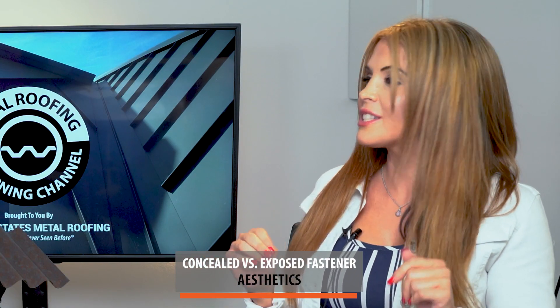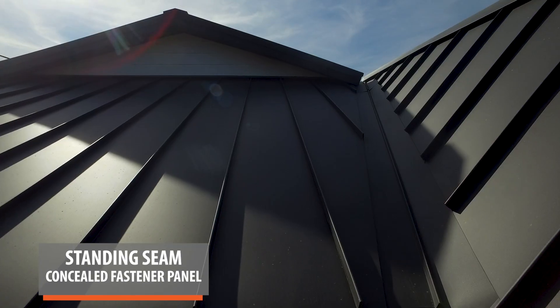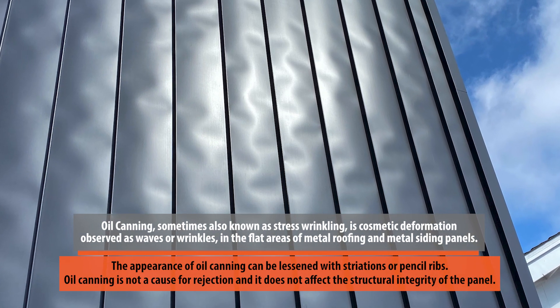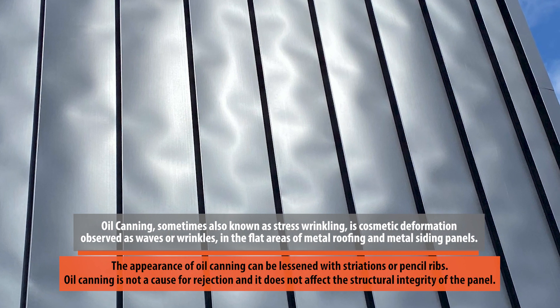One of the most important parts of picking out your roof is how it looks. When it comes to aesthetics, clients generally prefer standing seam. The consensus is that it's more modern looking, sleeker, and more universally considered a nicer-looking panel. You'll also have more color options with standing seam — you can virtually match any feature on your house. As for oil canning, it's not an issue with exposed fastener panels, but with standing seam, some jobs could potentially have oil canning. The aesthetics winner is standing seam.